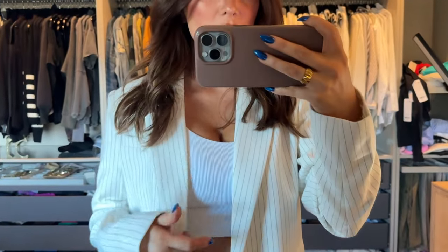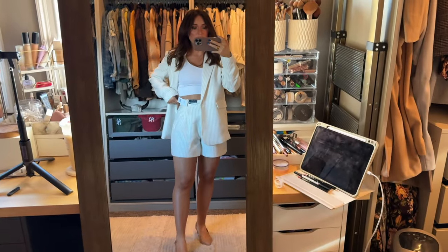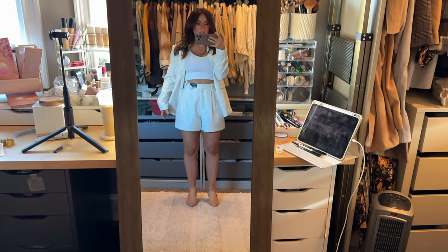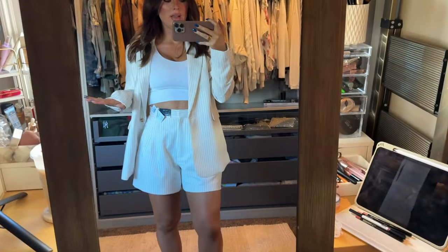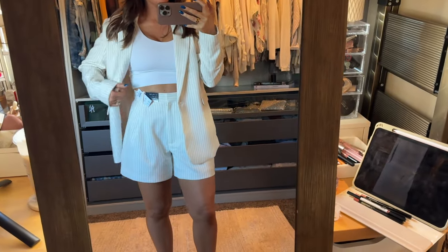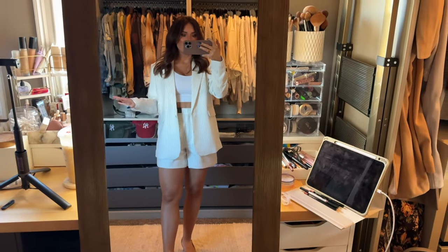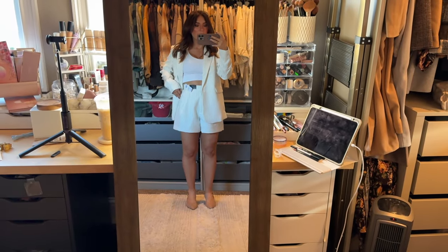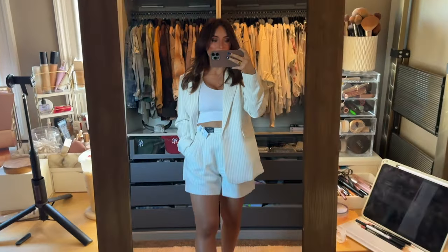I loved the print so much I wanted to try the shorts, but while they're cute, the shorts don't do anything for my short stature. I feel like they're a little too baggy and they hit weird. If you had long lean legs I think these would be great, but I'm five one and I just don't think they flatter my body — they chop my body up in a weird way. So I'm going to return the shorts, but the pants were definitely a keep.